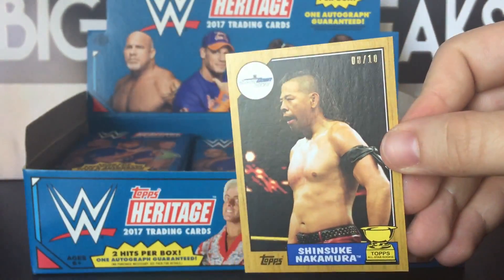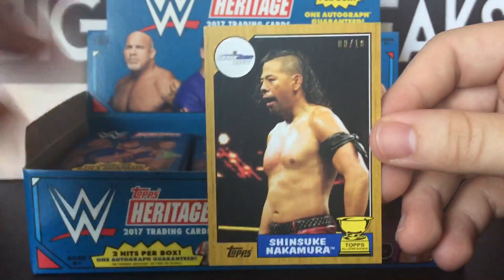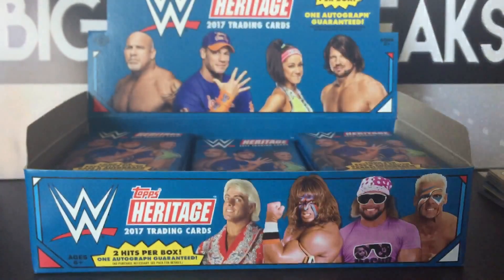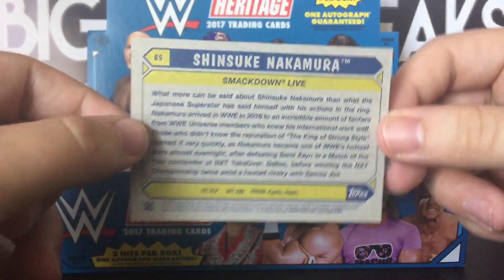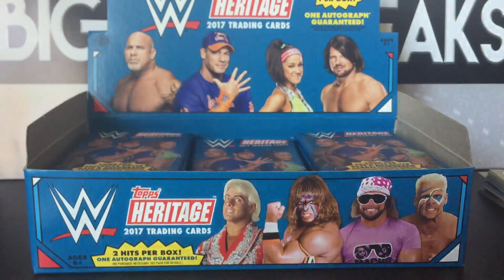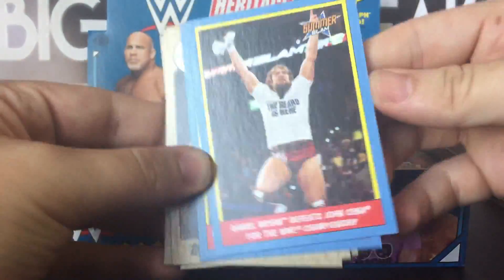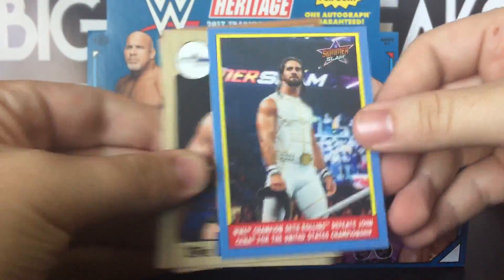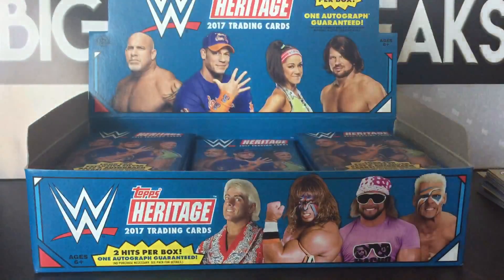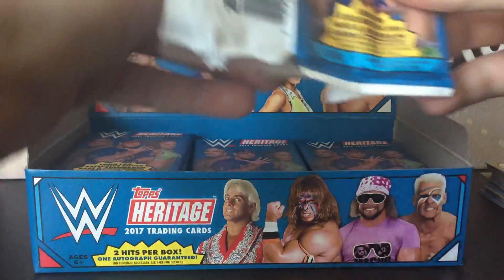A gold Shinsuke Nakamura, 8 out of 10. I will take that all day long. I'm feeling good about this box — I feel like something good is on the way. What a sexy outfit that was. But a Shinsuke gold, easily the best hit of the box so far.